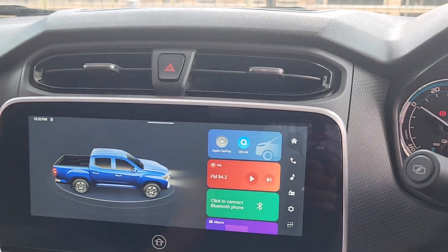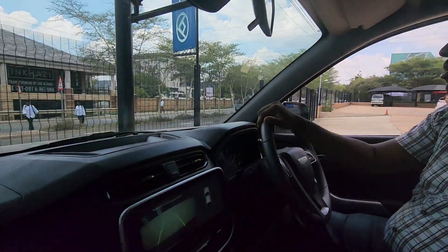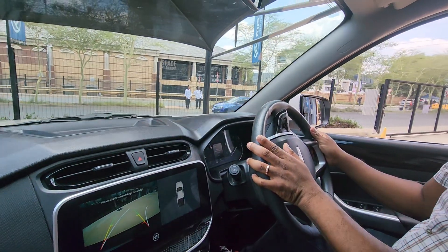So let's take it for a spin. Oh, there's a camera there — nice. It's quite responsive. It's actually quite a big pickup, bigger than I thought it was.